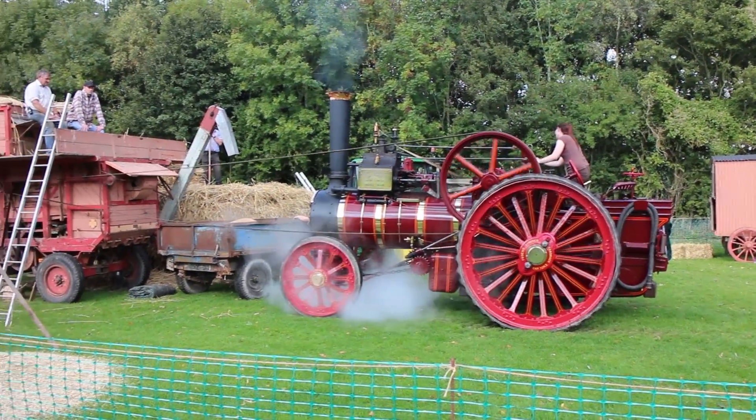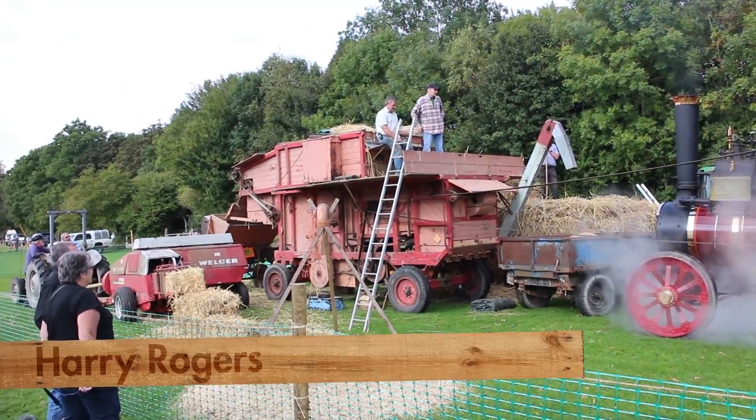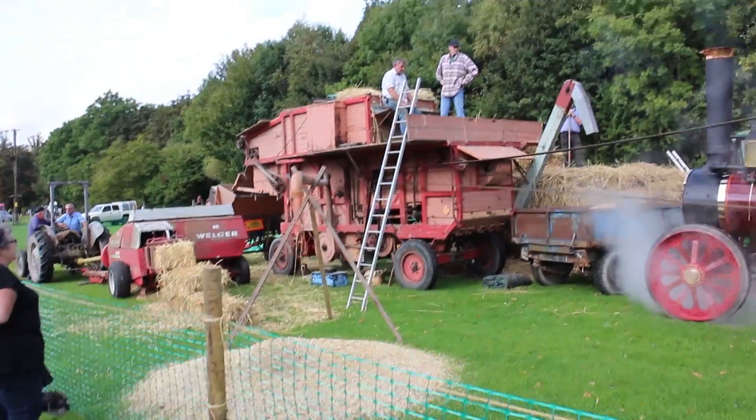I recently went to the Weald and Downland Museum to their autumn fair and I was really quite captivated by this traction engine threshing corn.